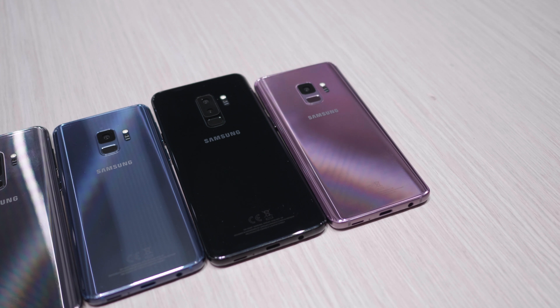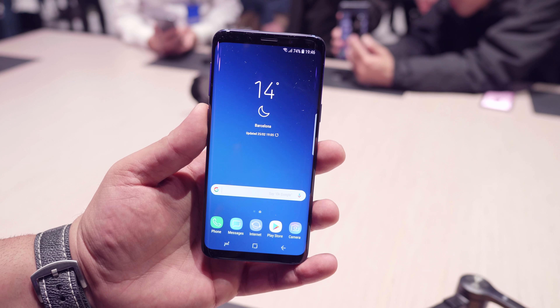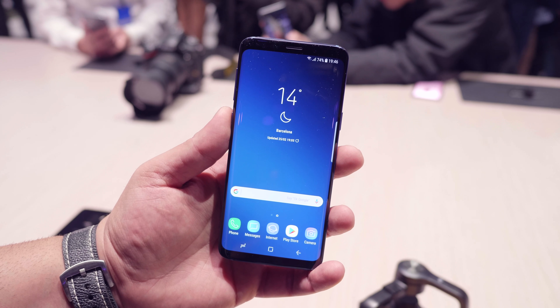You've got similar designs with the same all-infinity display that they have on the front. What's changed is what's on the inside and the cameras. That's what Samsung's really focusing on.